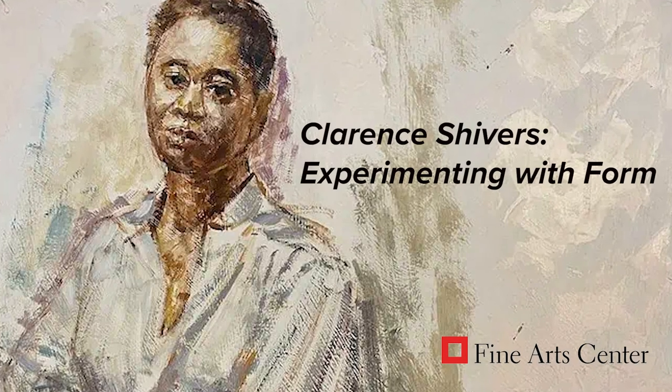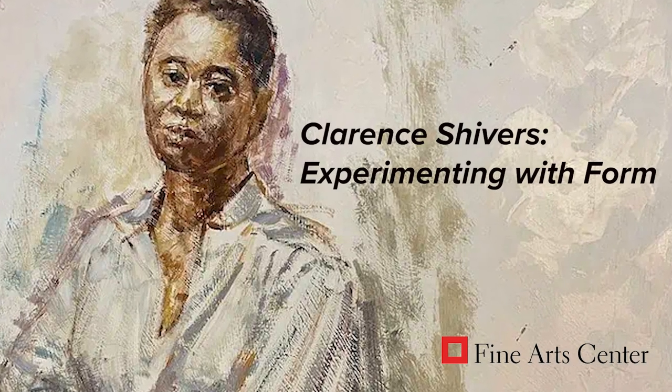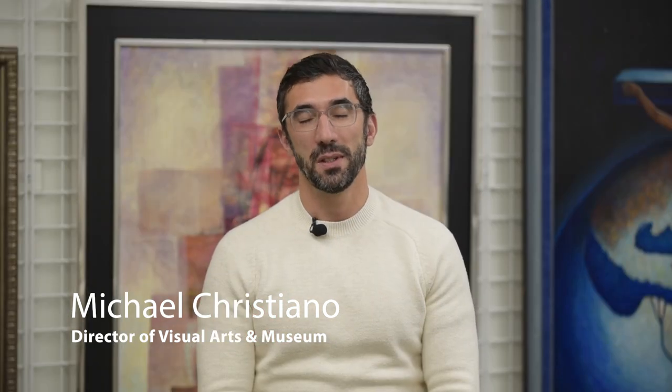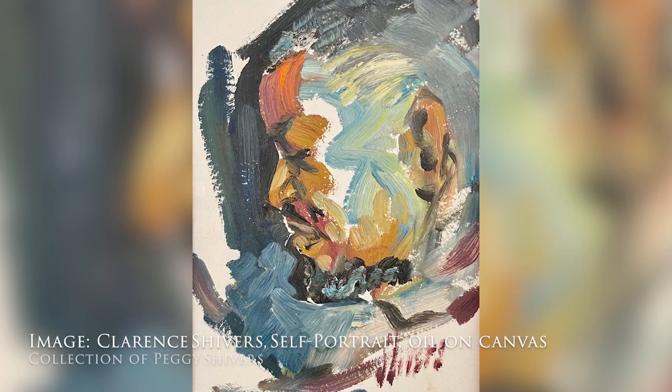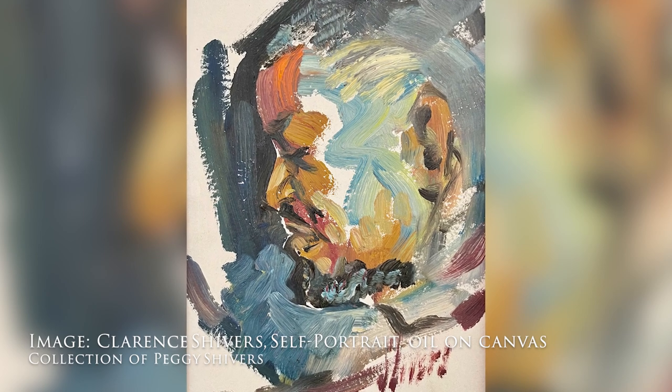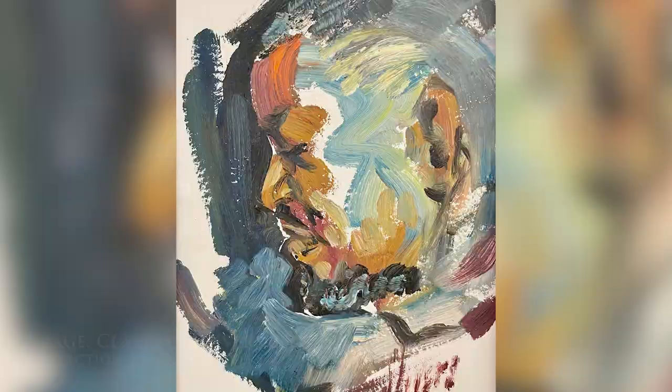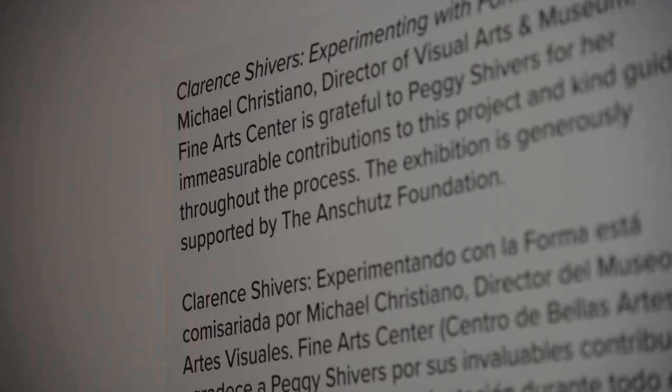I'm really excited about this exhibition because it offers a really lovely representation of all of Clarence's different styles of art making and different forms of art making. This is not quite a full retrospective, but a survey of artwork made by Clarence Shivers, who was a resident here in Colorado Springs from 1979 to the time of his passing in 2007. We have a range of Clarence's work, and he moved very fluidly across different forms of media and different subjects and styles of art making.